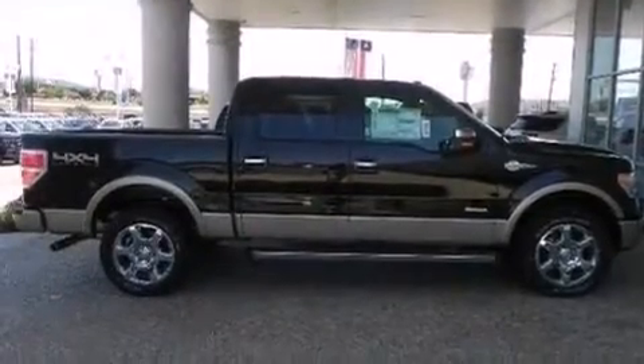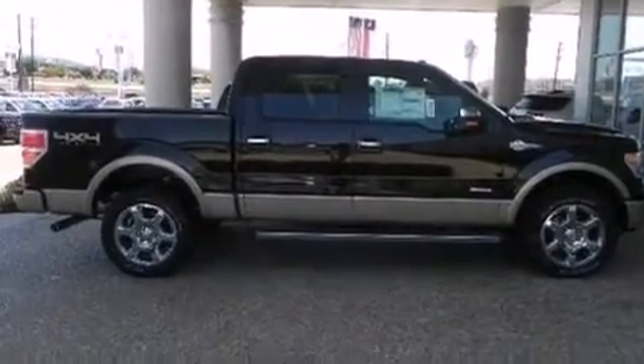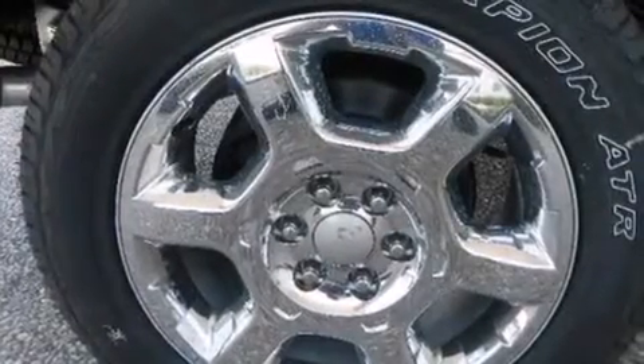Additional top features include hill descent control, traction control and stability control systems, aluminum wheels, and a tire pressure monitoring system.